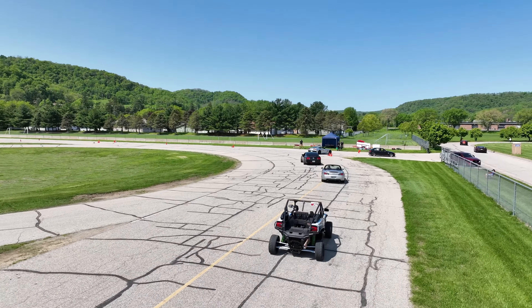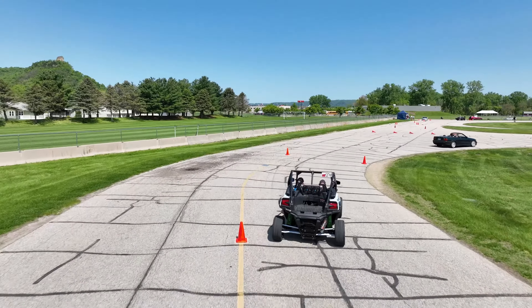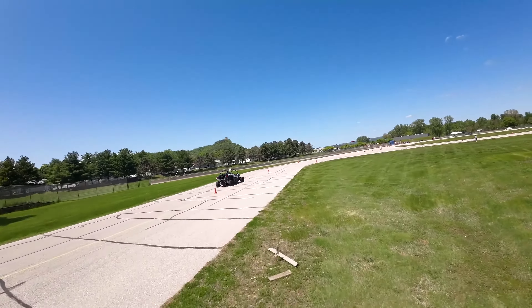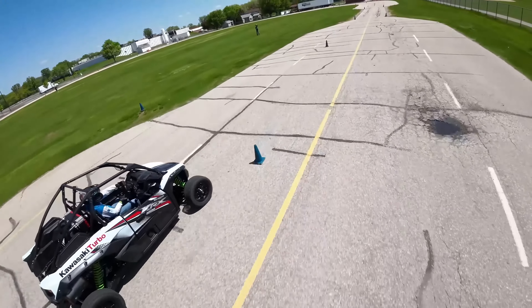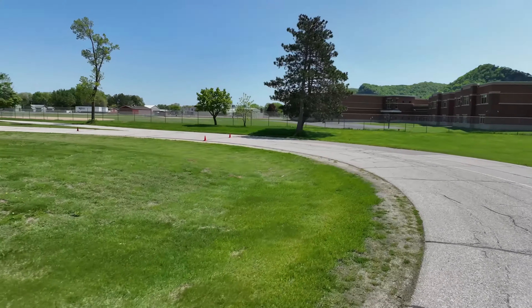Our first outing was with the local SCCA group in their season opener, Test & Tuna. The club was fantastic, really opened our eyes to the fun of autocross racing, even having us follow them through the course to get our heads up. After the obligatory parade lap, it was time to get busy.